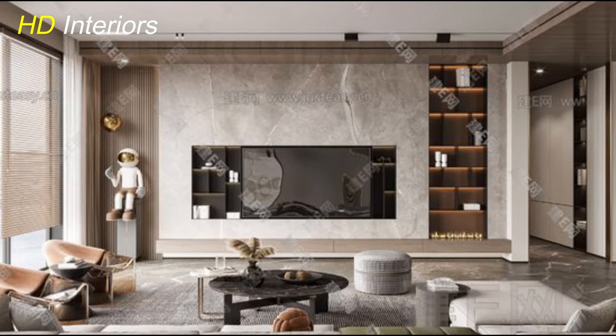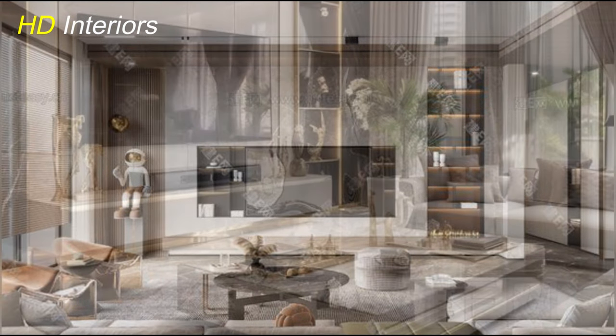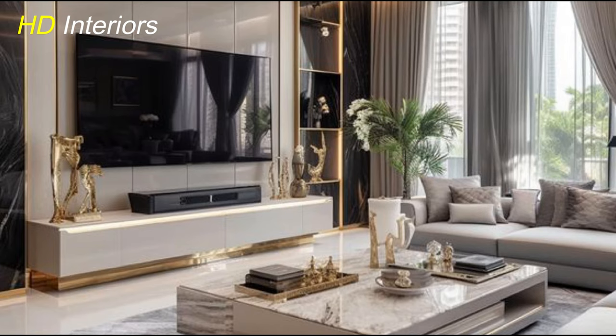Thanks for joining us today on HD Interiors. See you in the next video. Take care.